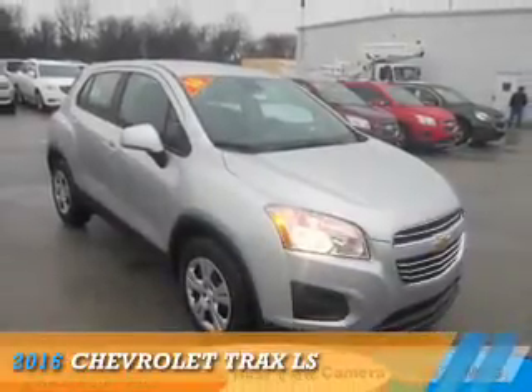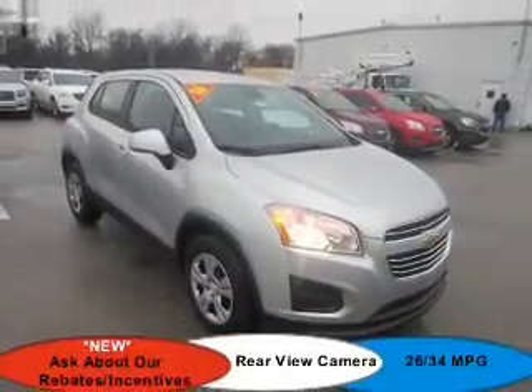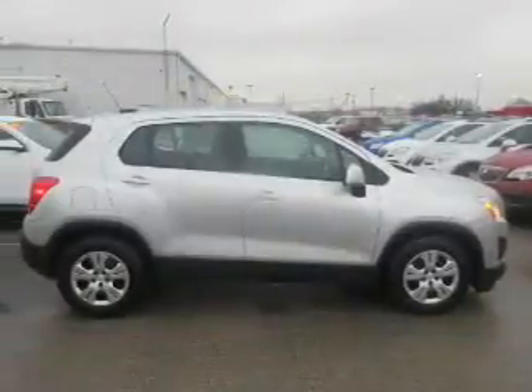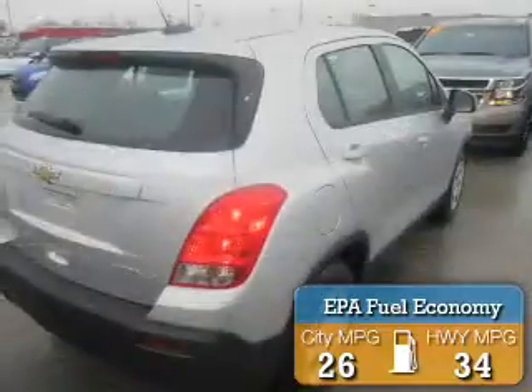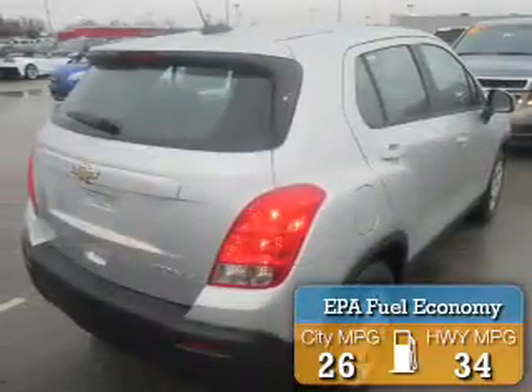This could be the vehicle you're looking for. It's powered by front-wheel drive, a 1.4-liter, 4-cylinder engine, and an automatic transmission. Great fuel efficiency saves you money by requiring fewer trips to the gas station.